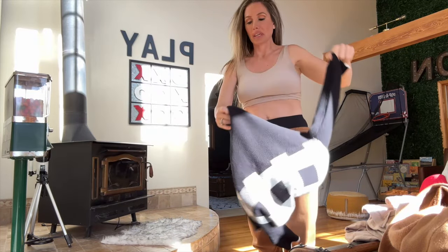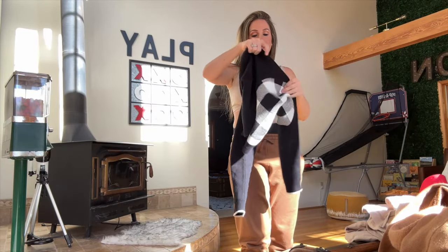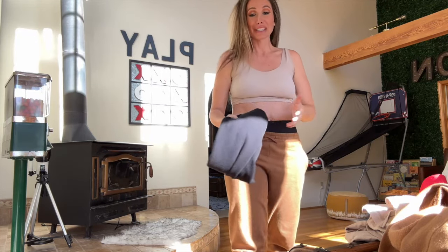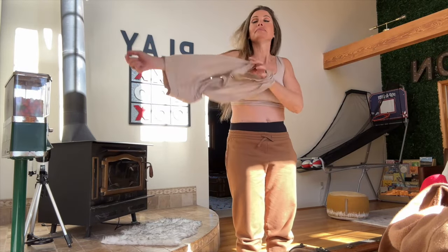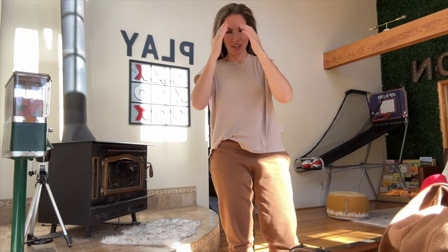One of my biggest pet peeves is static on your clothes. I don't know why, but it really makes me very angry. When my husband doesn't use dryer sheets because he thinks they're poisonous, I get really angry. I don't like static being on my clothes.